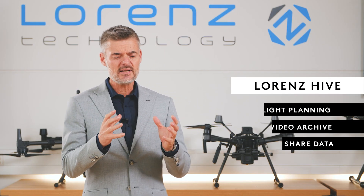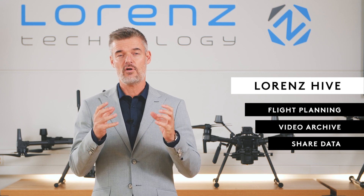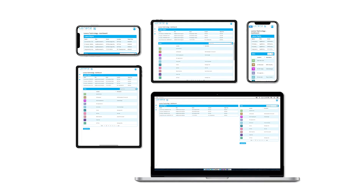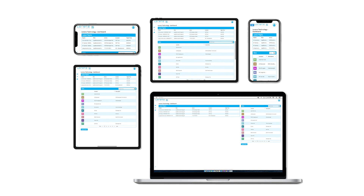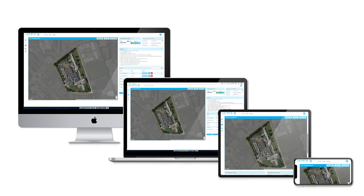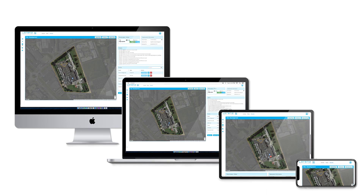Let's have a closer look at the solution especially relevant for the security industry. The solution consists of two parts. First of all, a cloud-based software called the Lawrence Hive. The Lawrence Hive is the place where you can easily and intuitively plan your flights, gather all data, do the data analysis, and eventually also share your findings with other stakeholders internally and externally.